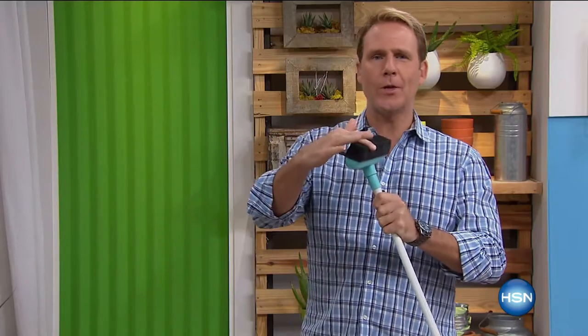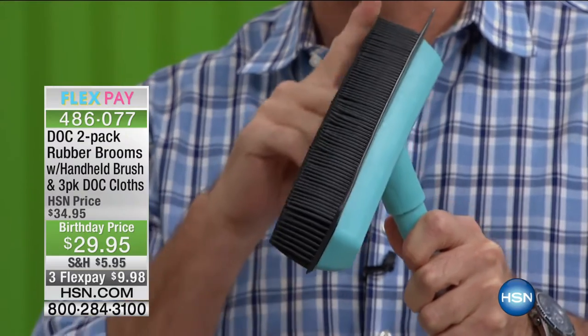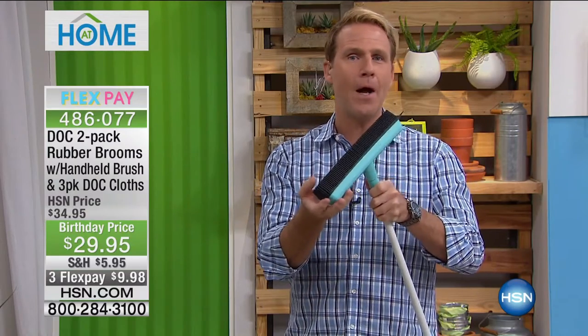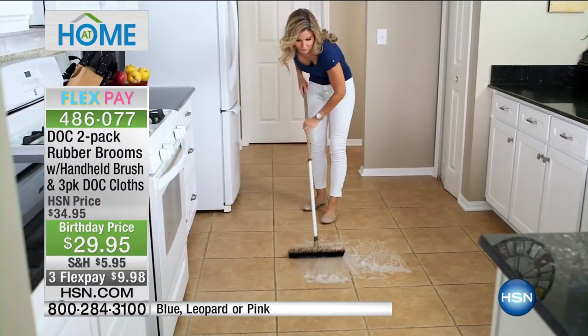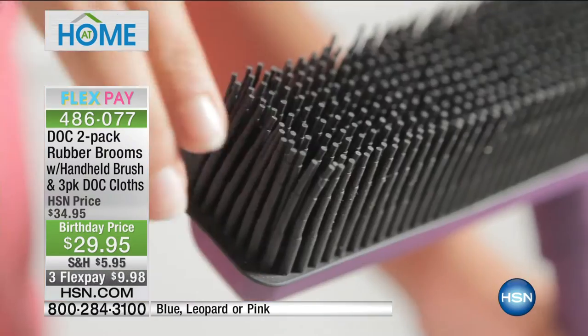Carrie McNally is here with the Doc rubber broom. The At Home show is all about curating the coolest stuff for your home. Doc — your prescription for clean — curates these from all over the world. You'll find them in salons in Europe and in Asia. It features 700 individual rubber bristles. Remember rubbing a balloon on your head in science class? It creates an electrostatic charge. On the back it has a squeegee as well, so it's a wet and dry mop — the little broom that does it all.